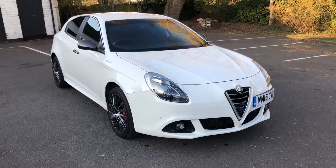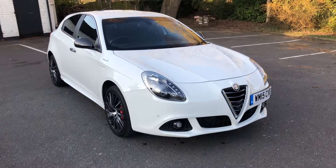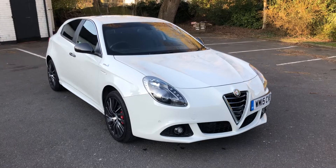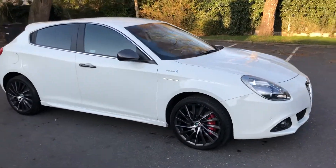Hello, welcome to Nigel Dally Car Sales. Today we've got the Alfa Romeo Giulietta QV Line — 2015 car, two-owner car. It's a beautiful example.